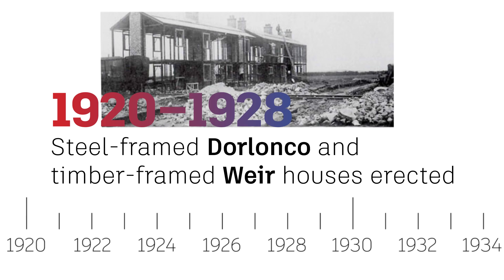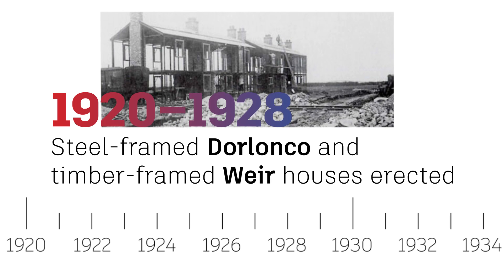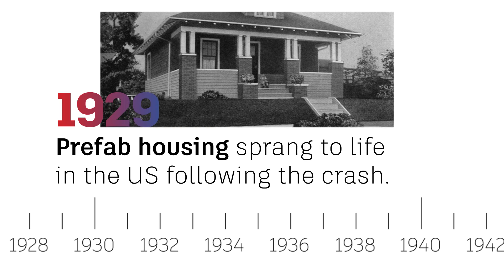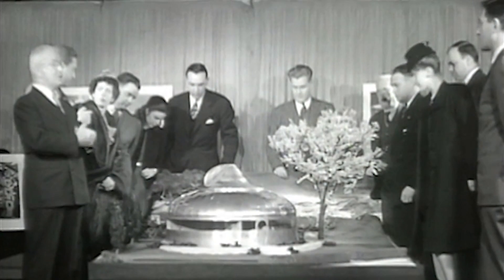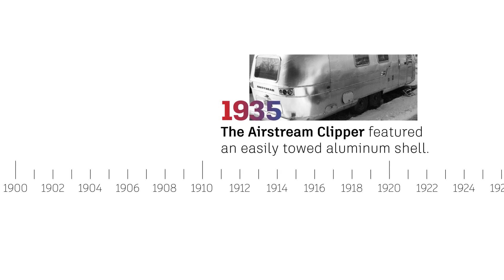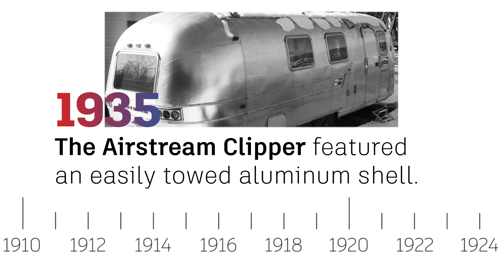After the crash of '29, prefab housing sprang to life in the U.S. In the same year, Buckminster Fuller began developing his vision for a metal dome home that could be easily disassembled and transported. Six years later in 1935, another design classic appeared in the shape of Wally Byam's Airstream Clipper.